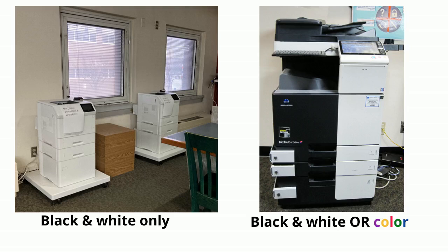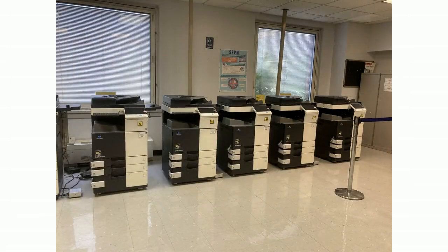So what about printing? There are three printers downstairs. One of them can print in color. You can also get your print job from the photocopiers upstairs in the reserves room.